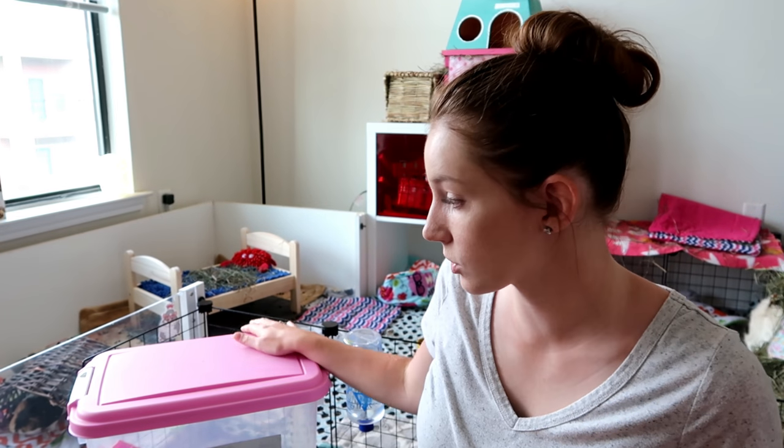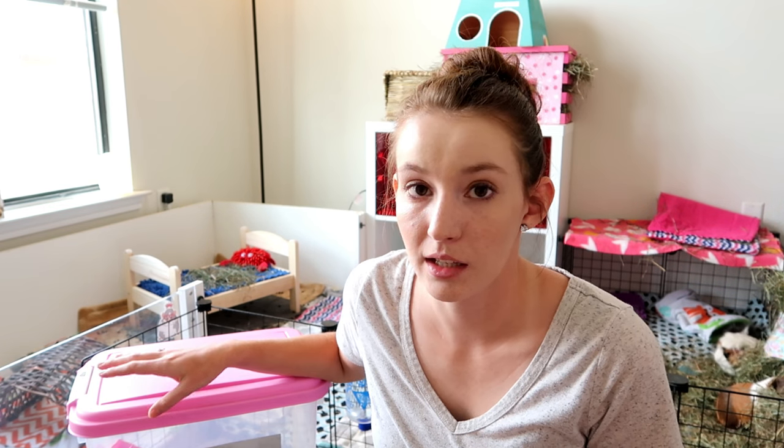They don't wolf the pellets down all at once like they used to. They sort of just graze on them over 24 hours and a fourth of a cup seems to be the amount they'll eat in that time — otherwise they just leave pellets in the bowl. We have also limited how much veggies they get a day — a little bit less than a cup per pig. The main source of food in their diet is hay, so they eat significantly more hay now than before. The diet is pellets as a supplement, hay as the main portion, and then veggies to give them their vitamin C and other nutrients they need.